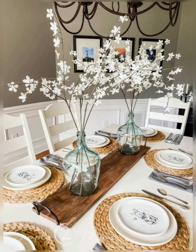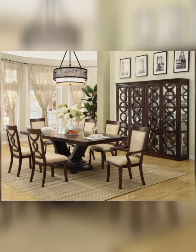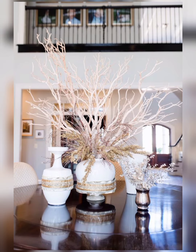For candles and lighting, use a set of tea lights in decorative candle holders. You can also add some seasonal elements like pine cones or pears for a cozy ambience.